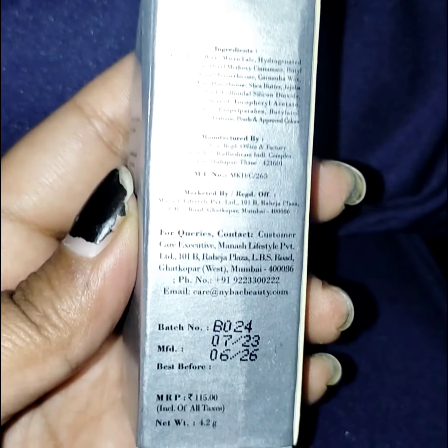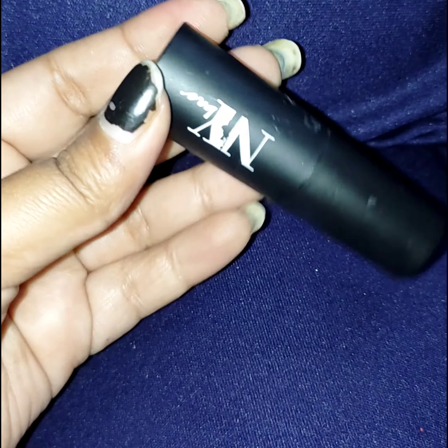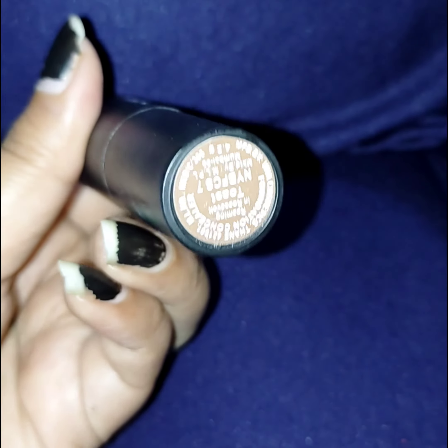Hello guys, welcome back to my channel. Today I am going to review NYB foundation concealer contour. There are many shades available. Today I am going to review the shade that I bought, which is Roaming in Roosevelt Toast.